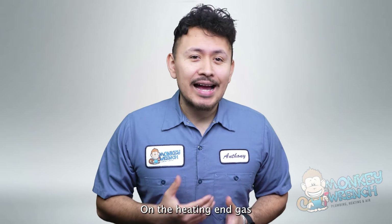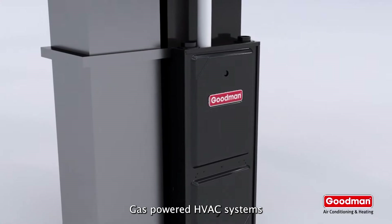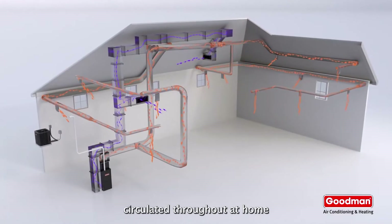On the heating end, gas and electric HVAC systems are more different than anything. Gas-powered HVAC systems generate heat through a furnace that uses heat created by natural gas to warm air before it's circulated throughout a home.